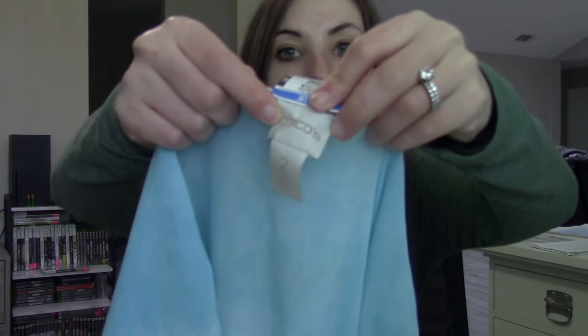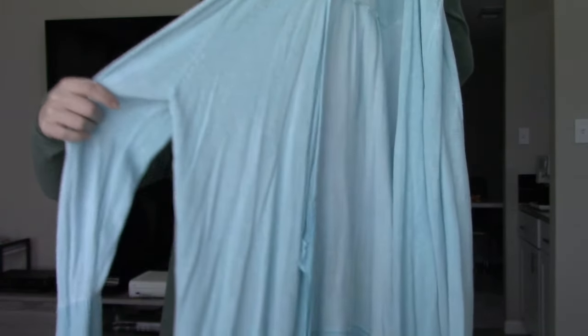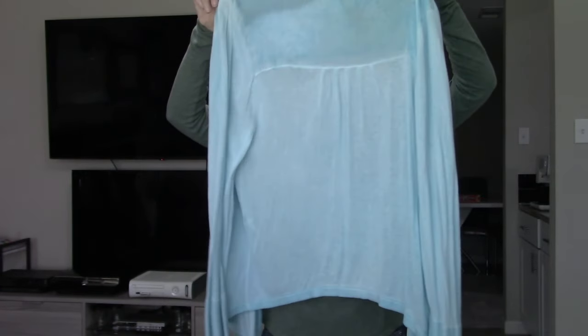The next brand is Chico's, size two — I believe that's a large, I always have to check the Chico's size chart. This is a really gauzy, light pastel blue cardigan. Doing a writing activity with my first graders recently, we've been talking about Easter and pastels, and this definitely reminds me of a nice pastel Easter blue.